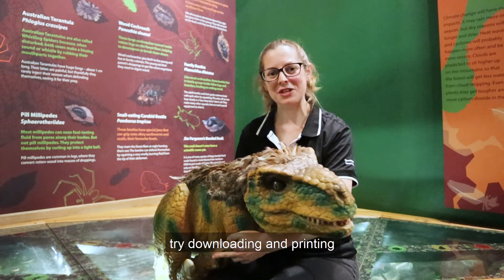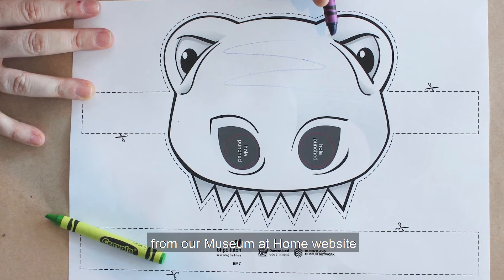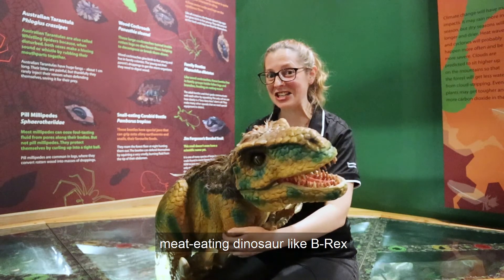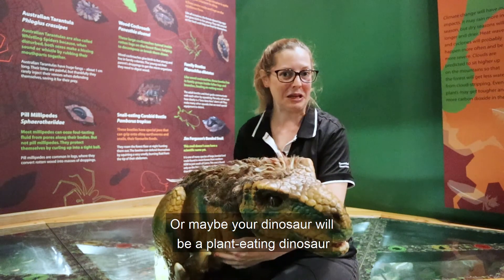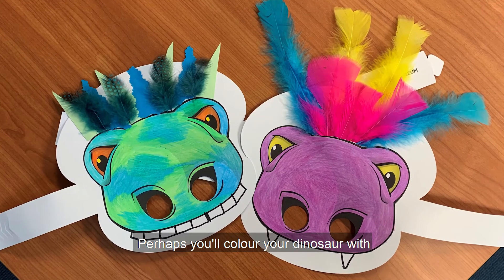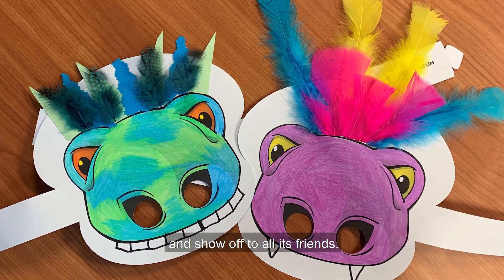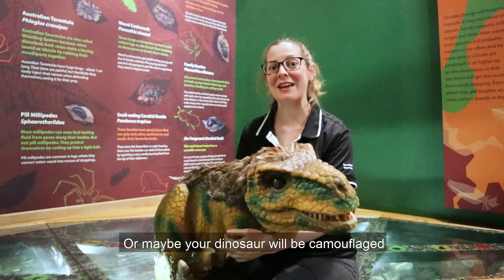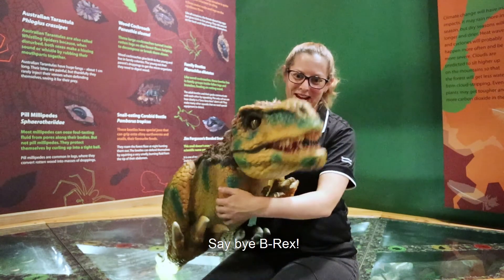If you've been inspired by meeting B-Rex today, try downloading and printing our Designer Dinosaur Mask Activity from our Museum at Home website. You can decide if you want to be a meat-eating dinosaur like B-Rex and draw sharp pointy teeth, or maybe your dinosaur will be a plant-eater with flat grinding teeth. Perhaps you'll colour your dinosaur with brightly coloured feathers, or maybe your dinosaur will be camouflaged to blend into its environment. It's up to you. Thank you for joining us today. Say bye B-Rex. Bye.